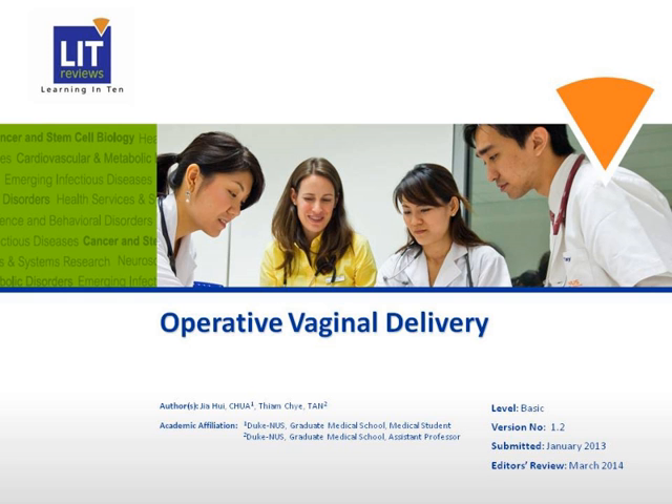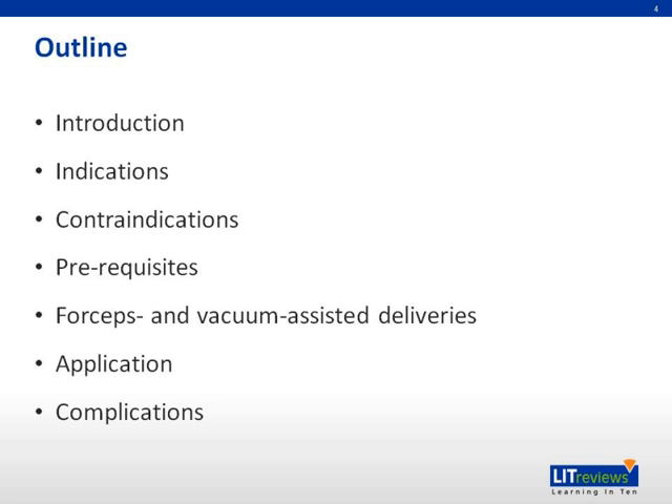Hello, my name is Jia Hui, and I'm going to talk to you about operative vaginal delivery. This is an outline of my presentation. I will provide an introduction to operative vaginal delivery, followed by the indications, contraindications, and prerequisites of this mode of delivery. This will be followed by a little about forceps and vacuum-assisted deliveries and their application and complications.